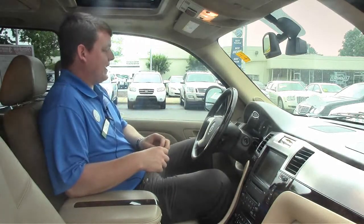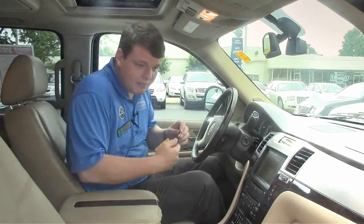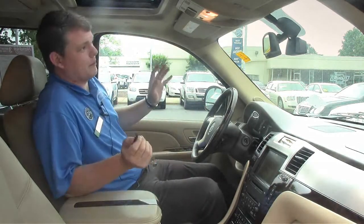Daniel Williger here at Performance Auto Mall in Chapel Hill, now sitting inside the 2009 Cadillac Escalade ESV. Look back there — this thing goes way back. This is a monster of a truck. It has the Bose surround sound system with speakers all over the place.